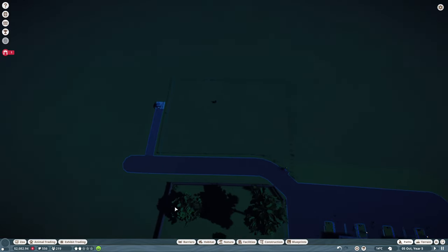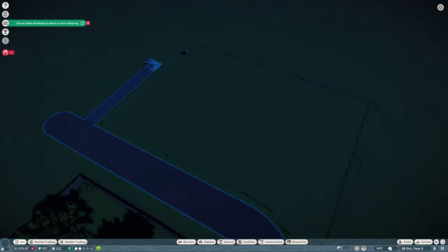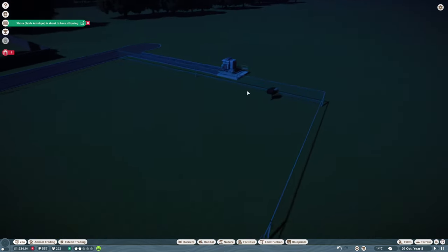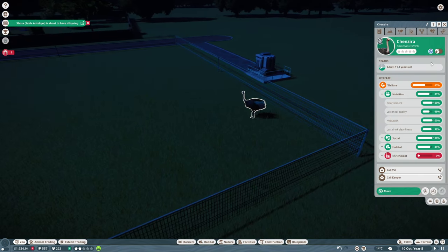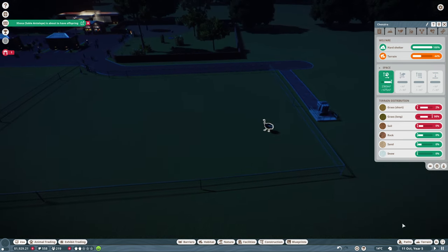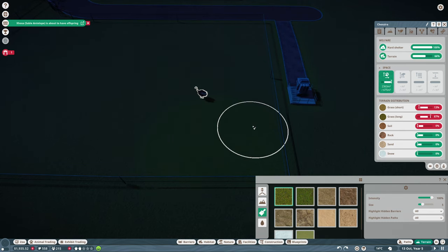The ostrich is in, so we'll get some research going. Where's the ostrich? Common ostrich — there we go, get researching. Oh, the antelope — sable antelope is about to have some offspring! So you're miserable, of course you're miserable — the environment is terrible. You've got lots of runnable space so that's good, you just need me to do some terraforming.